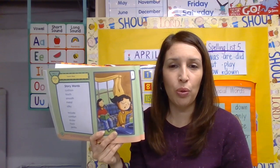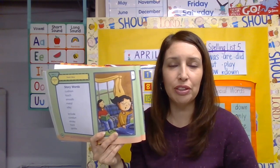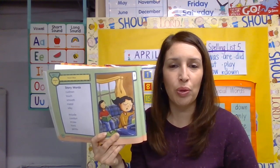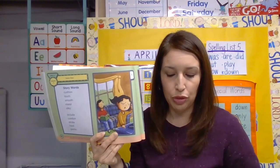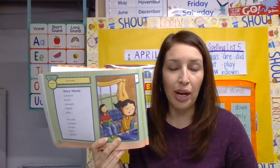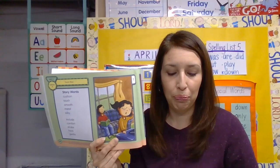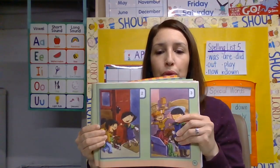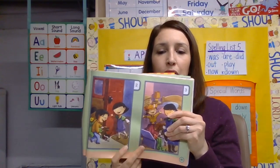Why did Maggie touch the table? I want you to think about that question. Part of your assignment today is answering the questions I give you — there are two questions. Try to remember: why did Maggie touch the table? Let's go to the next page and look at picture number two.